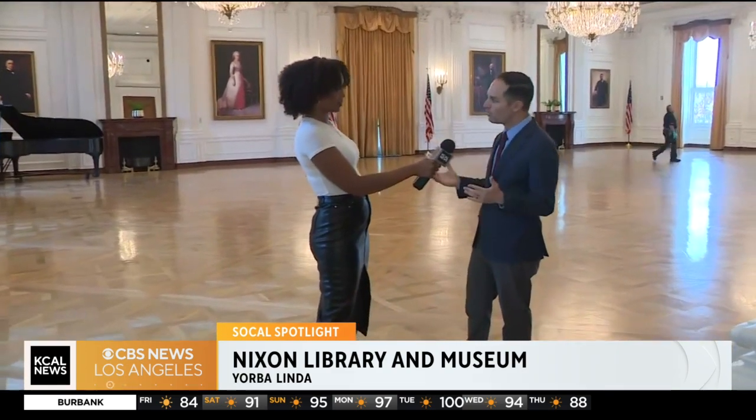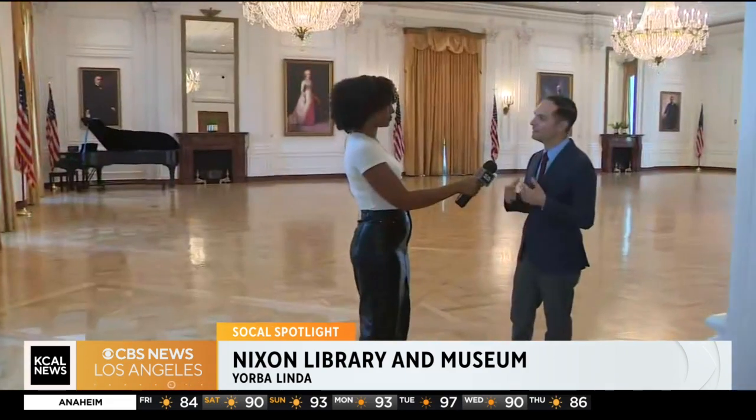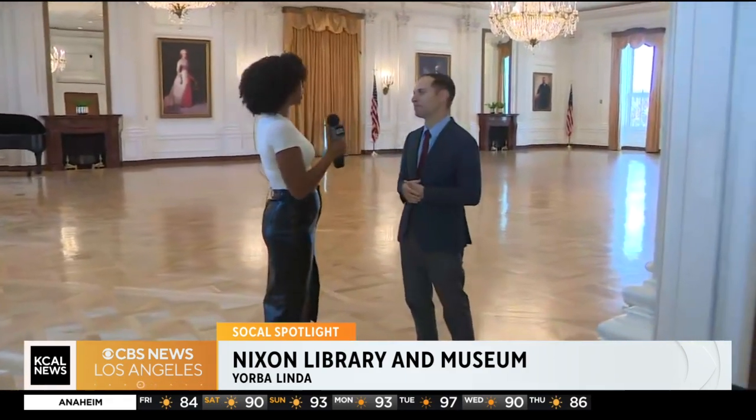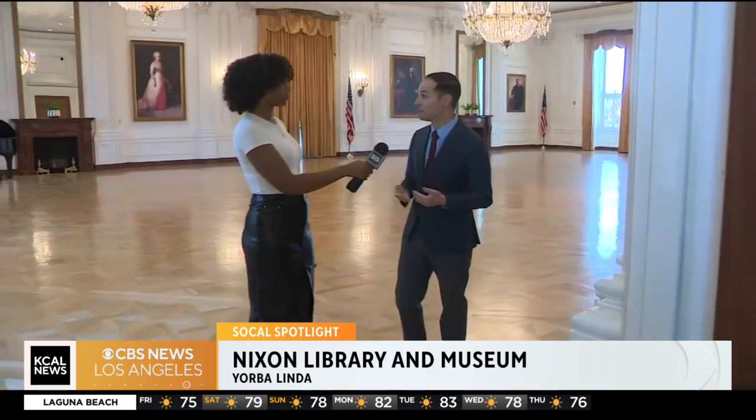Our galleries tell the whole story of the president's life and career, from growing up in Yorba Linda to his presidency, resignation, and post-presidency. We have permanent exhibits about Richard Nixon's life and career, and our special exhibit covers the Vietnam prisoners of war — the American aviators that were shot down over the Vietnam War and held captive. It's an amazing story of resilience and the American spirit, called 'Captured: Shot Down in Vietnam.'